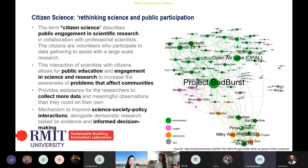As you all know, citizen science is public engagement in scientific research in collaboration with professional scientists. The interaction between scientists and citizens allows for public education and engagement in science and research, increasing awareness of problems that affect communities. For researchers, the benefit is basically to collect more data and more meaningful observations, which they are not able to do on their own.